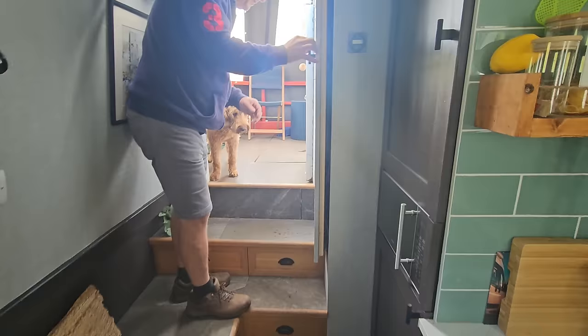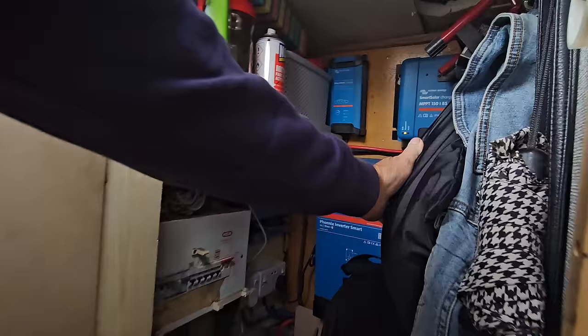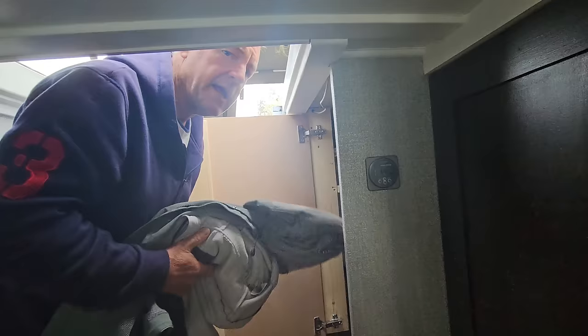Let me show you the electric cupboard. This is our main cupboard for our electrics, and it's also our coat hanging space. We've got some electrics in the engine area as well, but this is generally our coat cupboard, and that all worked out to plan quite well.